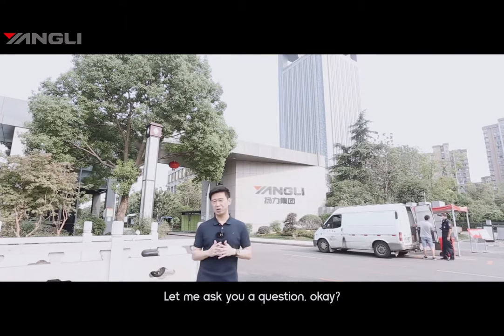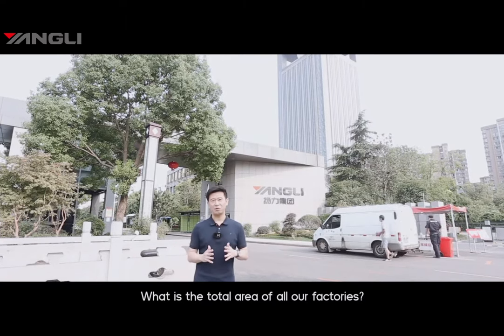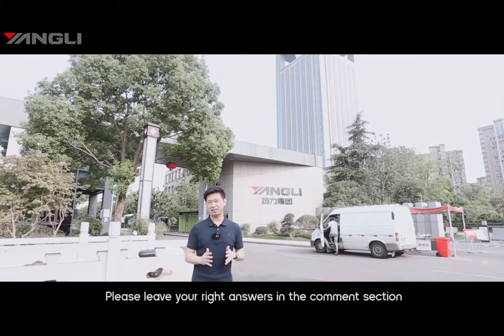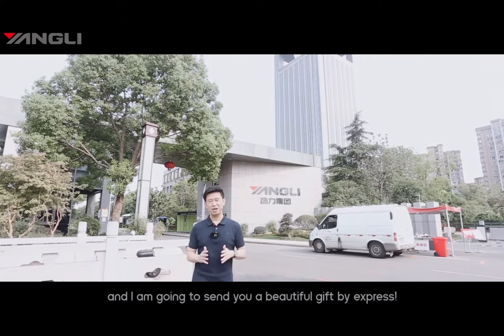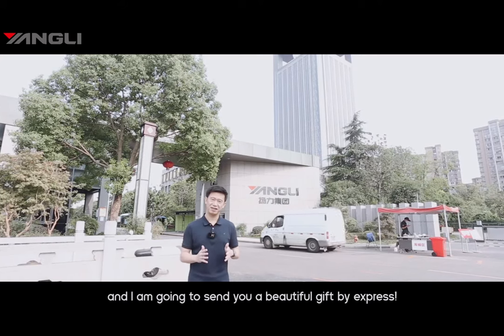Let me ask you one question: what's the total area of all our factories? Please leave your answer in the comment section. We will prepare a nice, beautiful gift and send it to you by express.